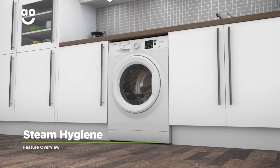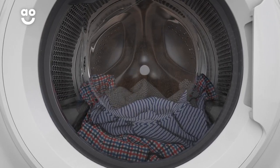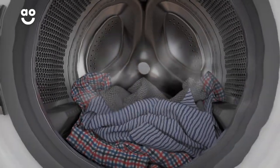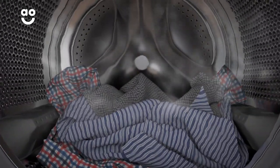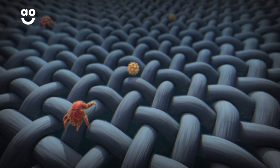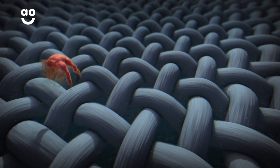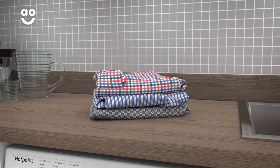Steam hygiene is a handy option which allows you to give your clothes a truly deep clean. Once the wash cycle has finished, steam enters the drum and penetrates fabrics, getting deeper into fibres than just water and detergent alone. This eliminates 99.9% of bacteria and removes pesky allergens, meaning it leaves clothes incredibly fresh, so it's perfect for those with sensitive skin.